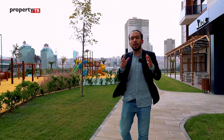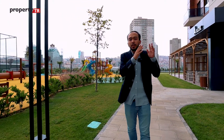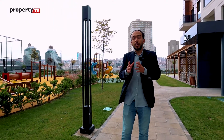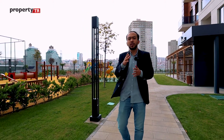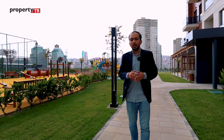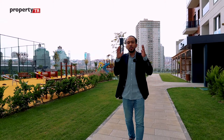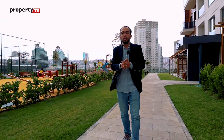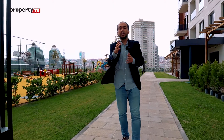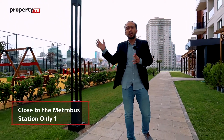Let's talk about the location, because you're not just purchasing the apartment but the location as well. We are located in Sanyurt, on the connection road of E5 and TEM Highway, the most important highways in Istanbul, which connect the Asian side to the European side. The metro station is just 10 minutes walking from the project.